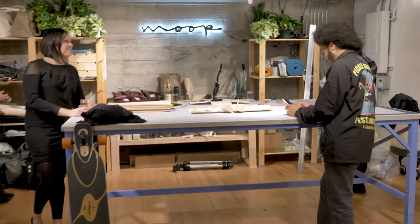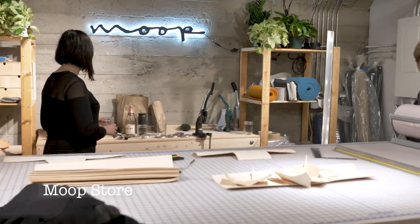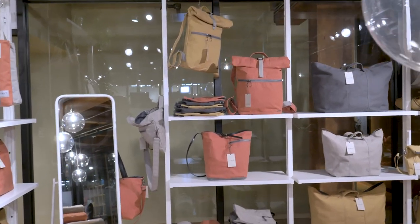The Art Walk also brings new opportunities to shops to unveil new locations. Moop is a bag store based out of Pittsburgh, Pennsylvania, where the bags are designed and manufactured.